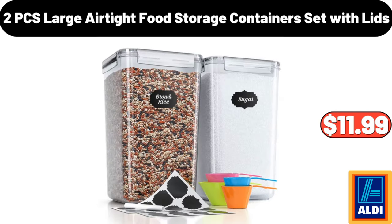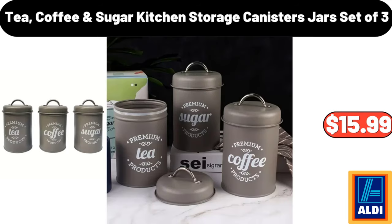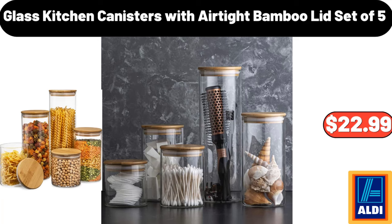2 PCS Large Airtight Food Storage Containers Set With Lids, $11.99. Tea, Coffee And Sugar Kitchen Storage Canisters Jars, Set Of 3, $15.99. Glass Kitchen Canisters With Airtight Bamboo Lid, Set Of 5, $22.99.